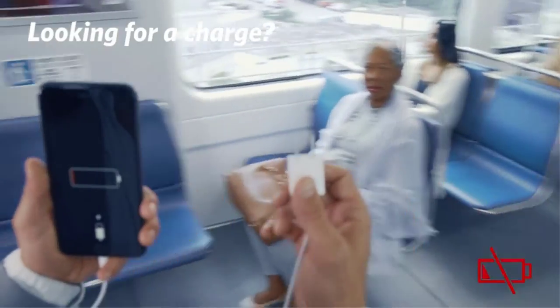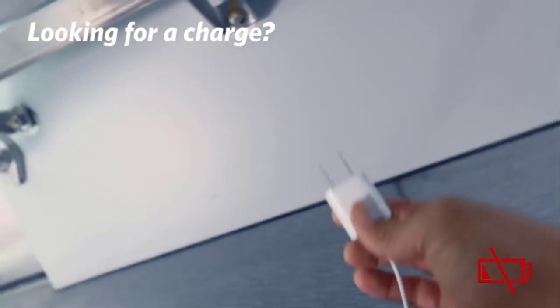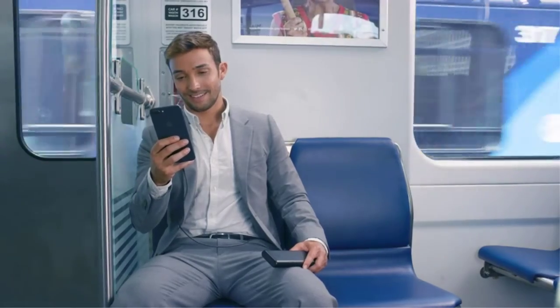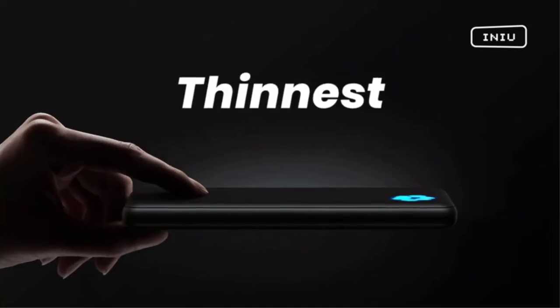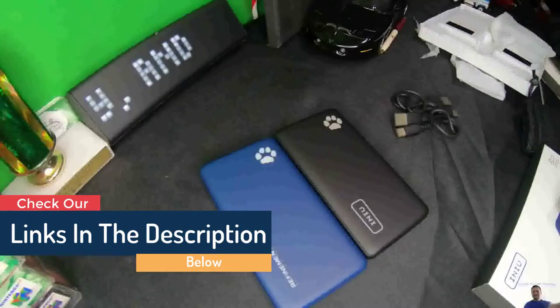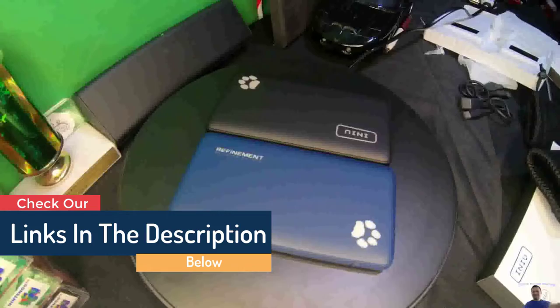One of the most overlooked pieces of electronic equipment is the charger and power bank. It is always necessary to have one on you to recharge your devices when you are away from home. The two different types available are USB chargers and external battery packs.